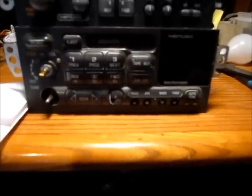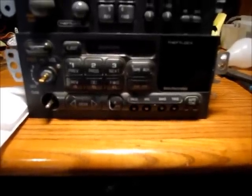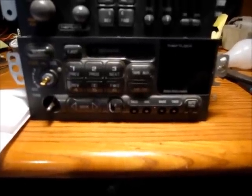You'll know that the theft lock is enabled if you try to turn on the radio and it just says LOC on the display and the radio won't turn on. What this means is it wants you to enter a code to make the radio work.